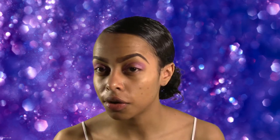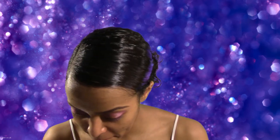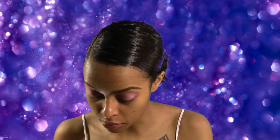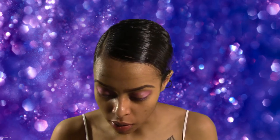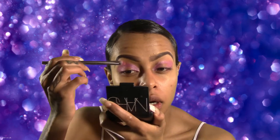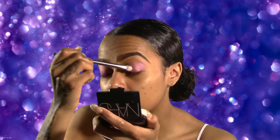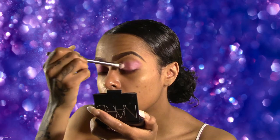I've already moisturized my face with my Cetaphil as always — that's why my face looks so shiny. Next I'm going to take a shimmery purple with more of a red undertone and pop that into the middle of the lid. This is going to be the color closest to the glitter since we're actually going to pop the glitter right on top of this color.